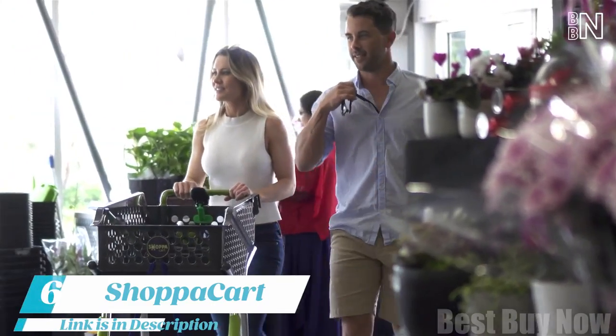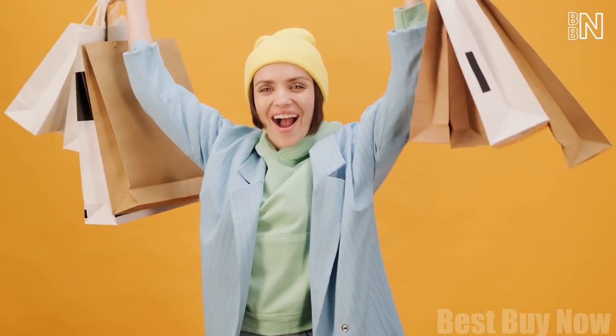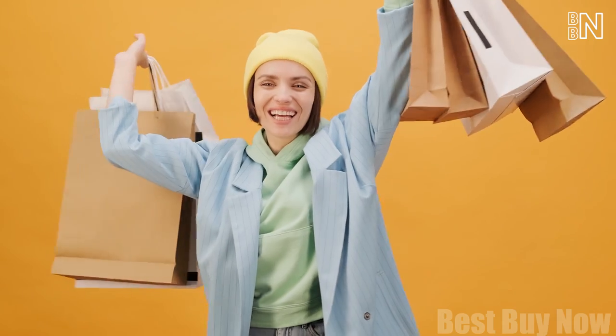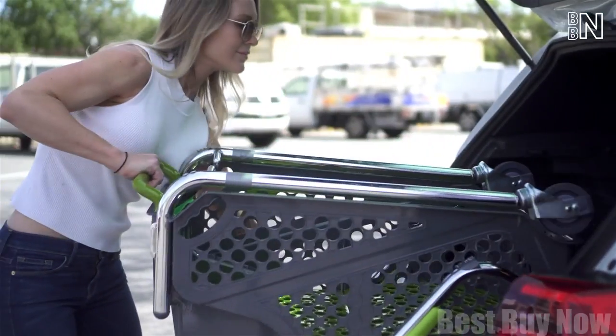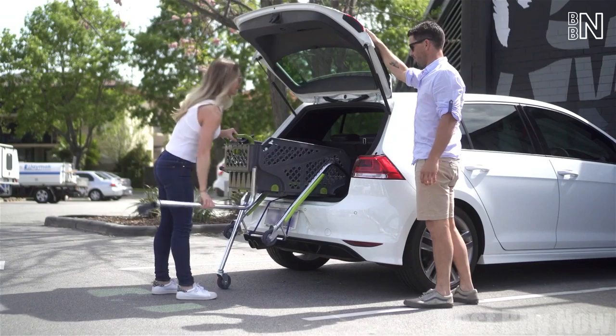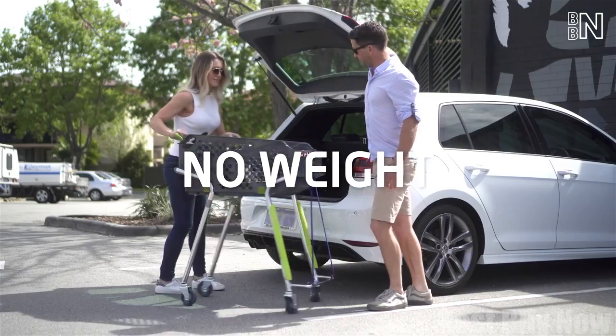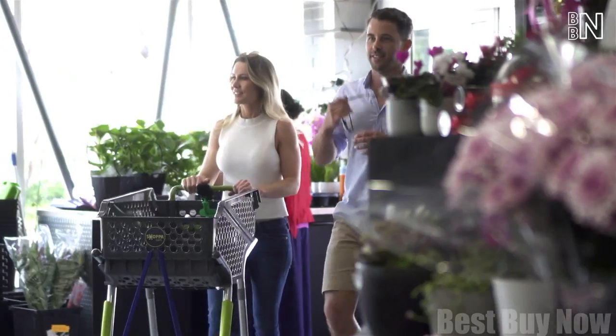Number 6: Shop-a-Cart. Aren't you happy? You can already imagine yourself dragging those heavy bags to your car. Meet the shopping cart you can simply put into your trunk and take it right home. When you arrive at the supermarket, just unfold the legs and you're ready to conquer the nearest aisle.